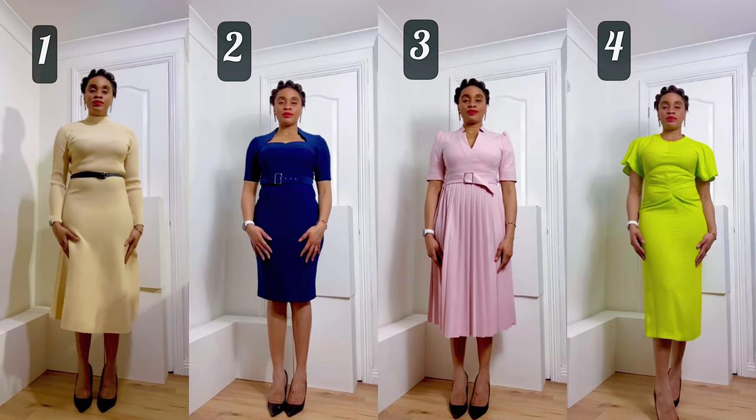I got all the dresses in a size 12. Look at them one more time!